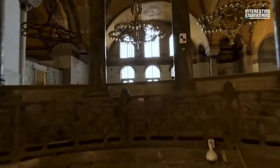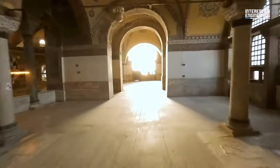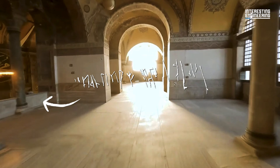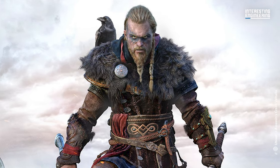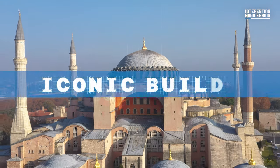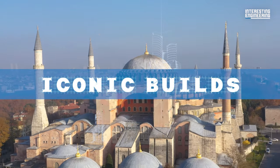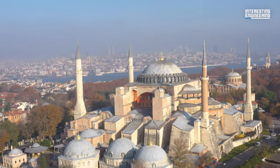It even has a runic script etching that reads "Halfdan was here" on one of the marble parapets that surround the balcony, likely left by a Viking mercenary serving as a personal bodyguard to one of the Byzantine emperors. This is Iconic Builds, and today we are taking a look at the magnificent architectural work of Hagia Sophia.